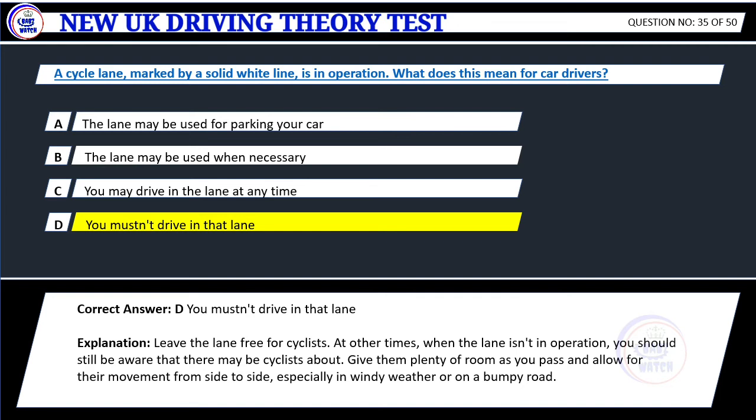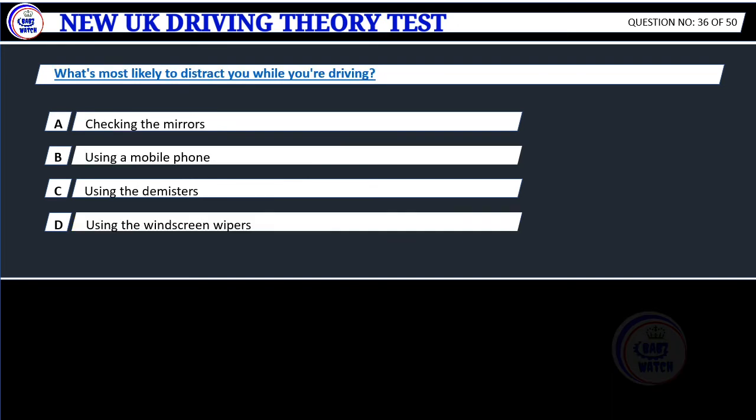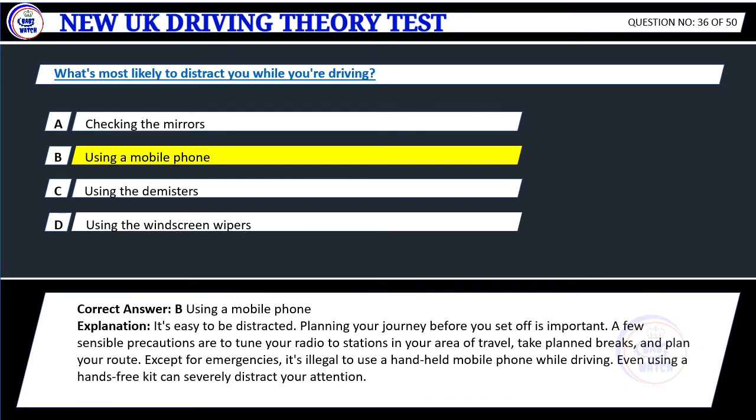Question 36. What's most likely to distract you while you're driving? A. Checking the mirrors. B. Using a mobile phone. C. Using the demisters. D. Using the windscreen wipers. Correct answer: B. Using a mobile phone. Explanation: It's easy to be distracted. Planning your journey before you set off is important. A few sensible precautions are to tune your radio to stations in your area of travel, take planned breaks, and plan your route. Except for emergencies, it's illegal to use a handheld mobile phone while driving. Even using a hands-free kit can severely distract your attention.